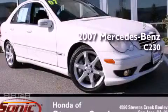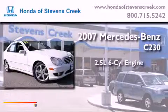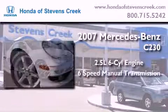This is a 2007 Mercedes-Benz C230. It has a 2.5-liter six-cylinder engine and a six-speed manual transmission.